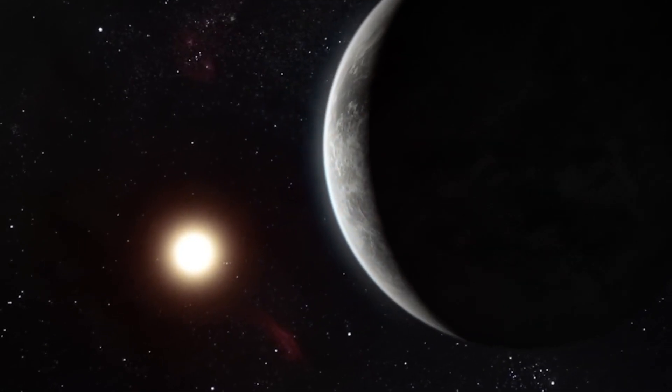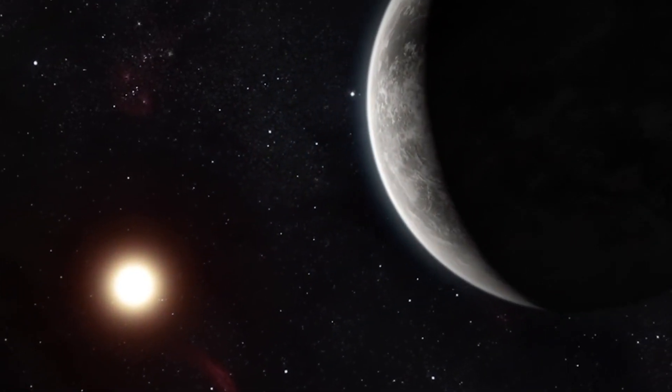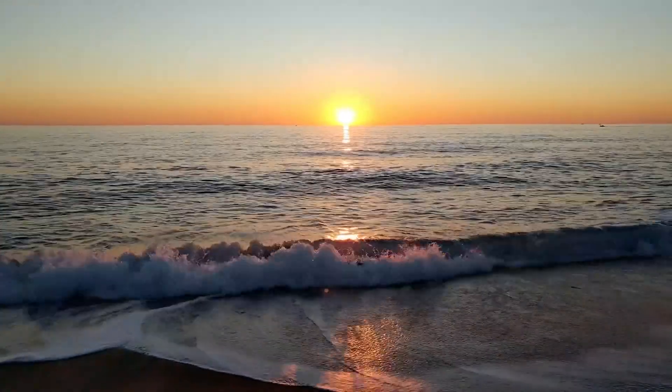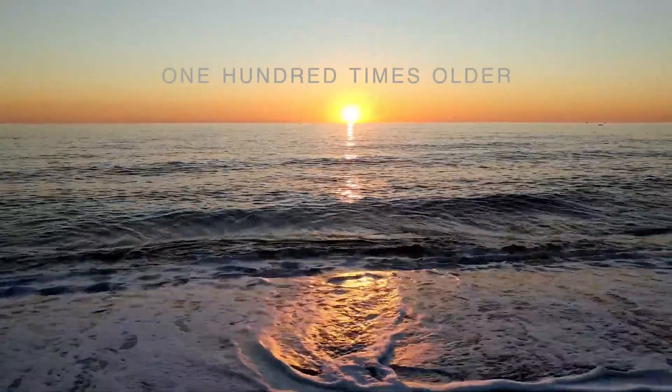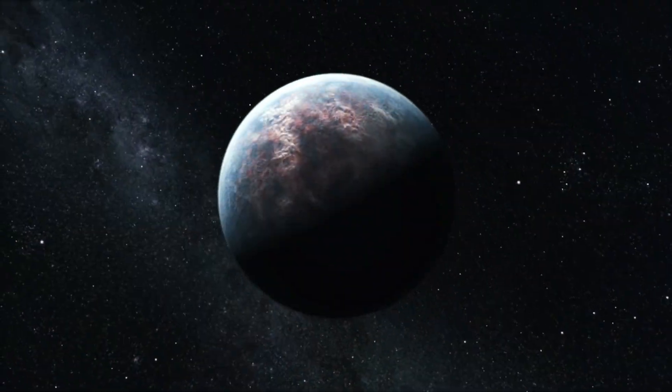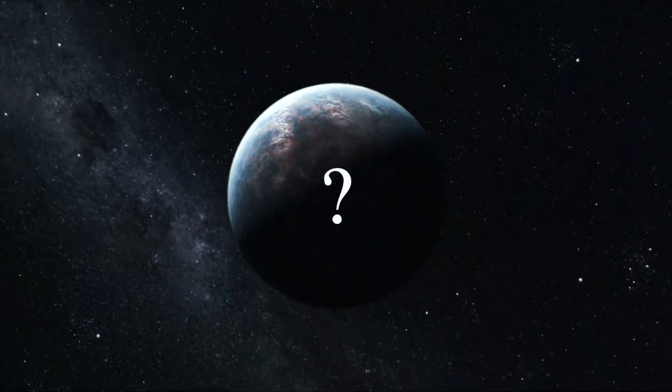Studying this planet further can lead us to a much better understanding of the growth of planets in their early years. To put in perspective how young this planet is, the Earth is over 100 times older than this exoplanet. What might astronomers learn by studying this young world?